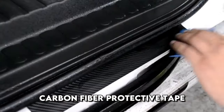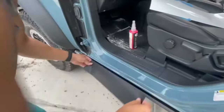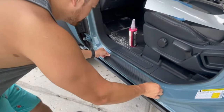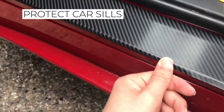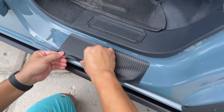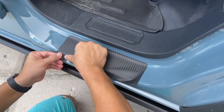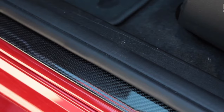During the use of the car, scratches appear on the sills and trunk, which not only worsen the appearance of the car but are also a potential place for corrosion. Carbon fiber protective tape reliably protects against minor damage and scratches on sills, trunks, and doors. Easy to install — the only tool needed is scissors. The soft tape follows the curves of the surface to which it is glued, so it can be used on most car models.